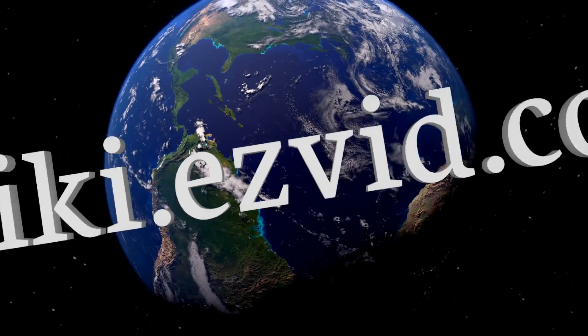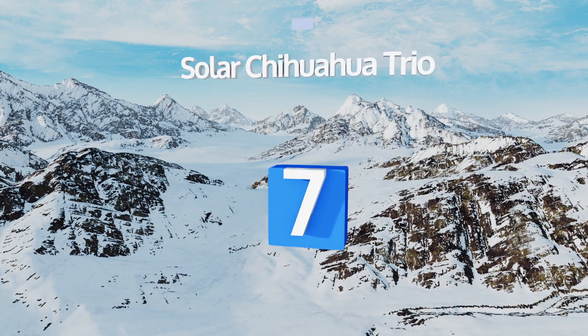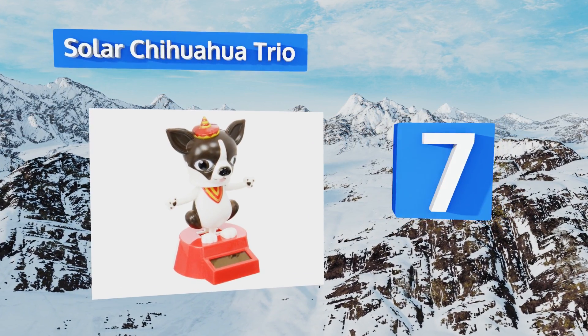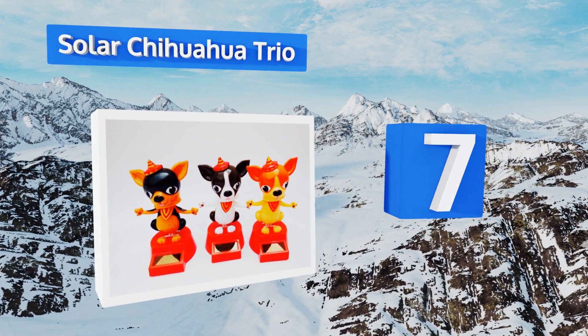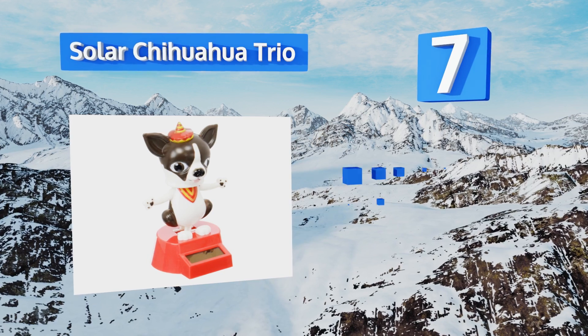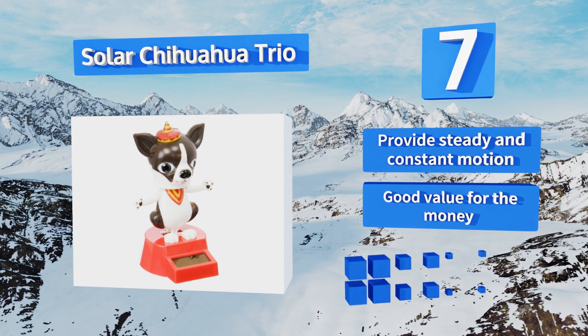At number seven, if being watched by only one or two dancing dogs isn't enough for you, the Solar Chihuahua Trio gives you a third pooch that's happy to gyrate for your amusement. They make a charming and colorful addition to any pet lover's home. These provide a steady and constant motion and a good value for the money, but they are tiny and easy to misplace.